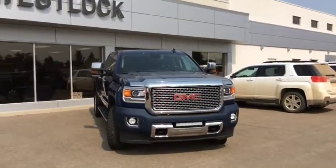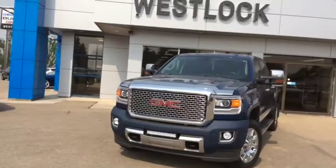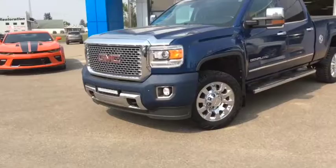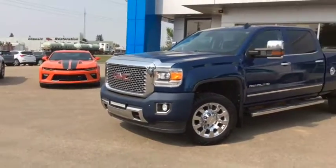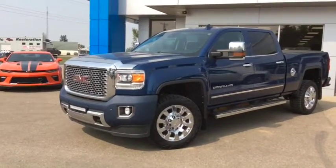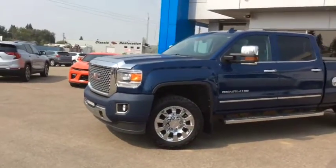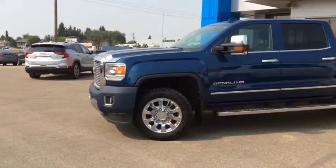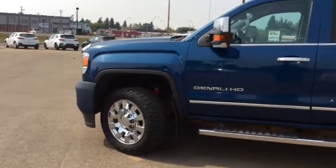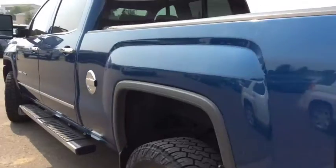Once again this is stock number T1827, a certified pre-owned 2015 GMC Sierra Denali 2500 Crew Cab finished in deep ocean blue metallic. If this is your next pickup truck, come on down and see our award-winning sales team. We're located at 10415 104th Ave, just off of Highway 44 here in Westlock. Give us a call to book your test drive at 780-349-3336. We're open Monday through Friday from 8am until 6pm, and Saturdays from 9am until 4pm.